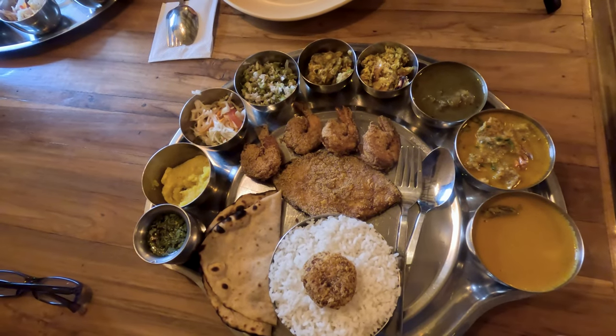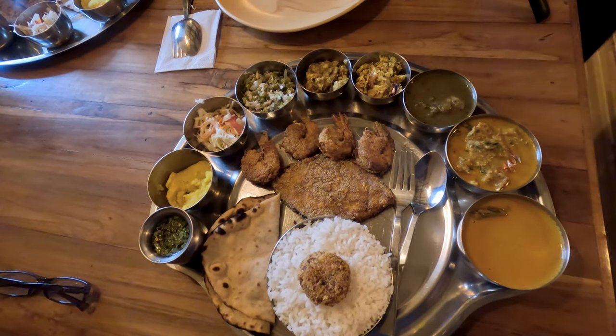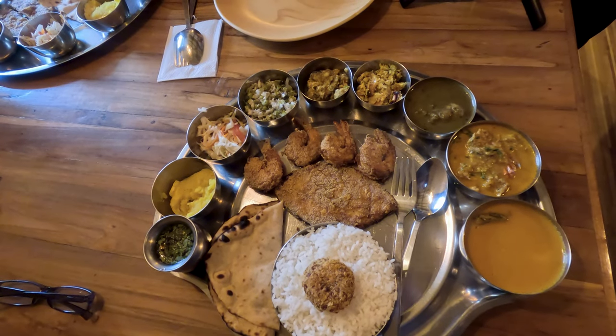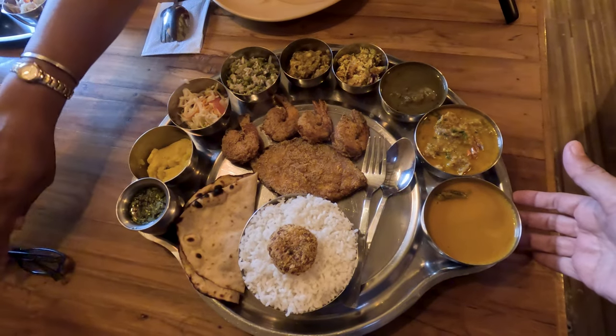Thank you so much. These very unique shaped Thali plates — you got them specially made? Yes, we got them from Kola Pura. Wow, special Thalis sourced from Kola Pura!